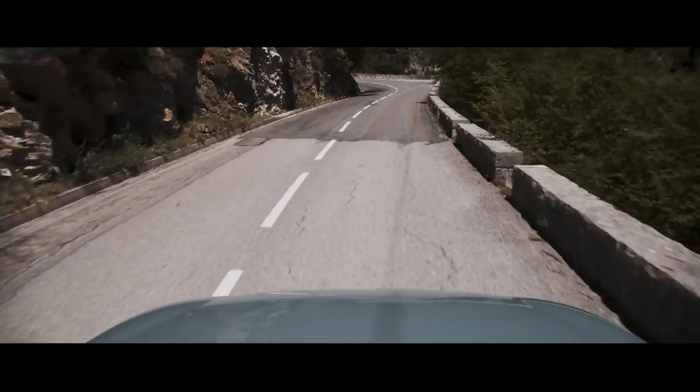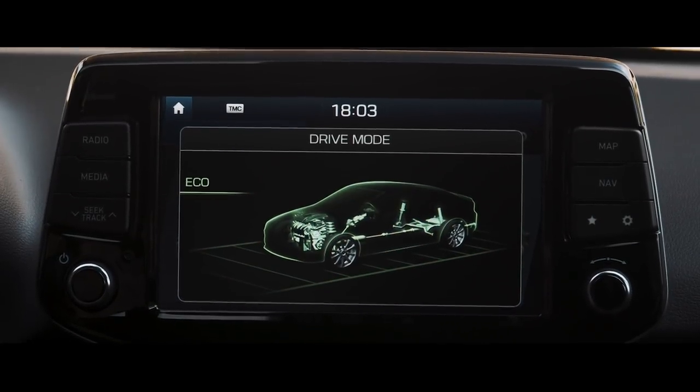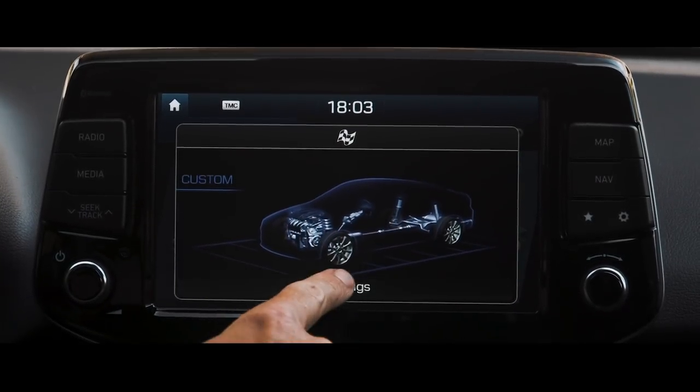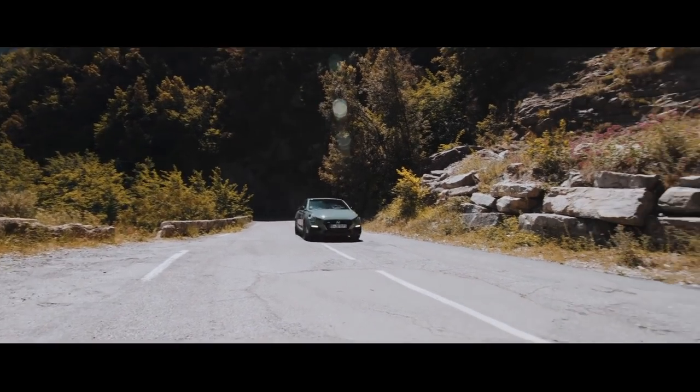We've become used to driver modes in performance cars and the i30N has plenty of them. On a road like this one the initial temptation of course is to select the maximum attack N mode, but the beauty of having a custom mode is that the car's different dynamic elements can be tailored to the road and also my own personal tastes.